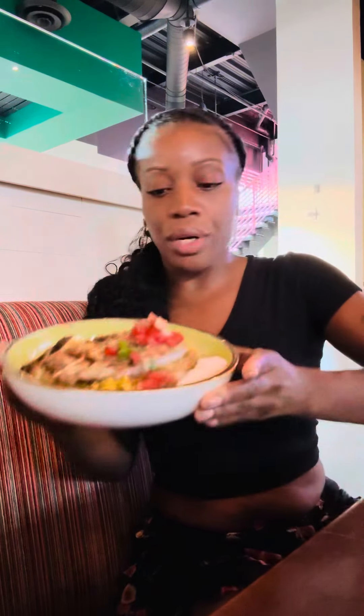Oh, thank you. Look at this. Isn't that pretty? So it's called a burrito bowl. And it has chicken, pico de gallo, shredded cheese, rice, sweet corn.